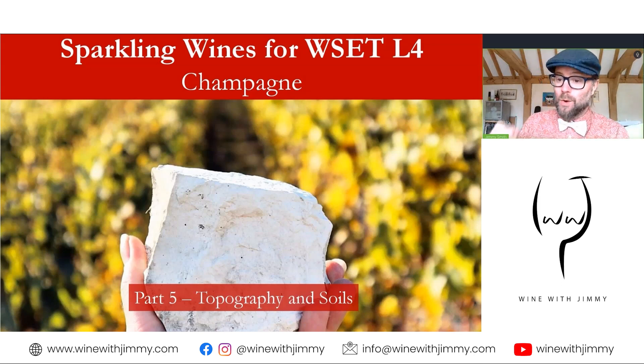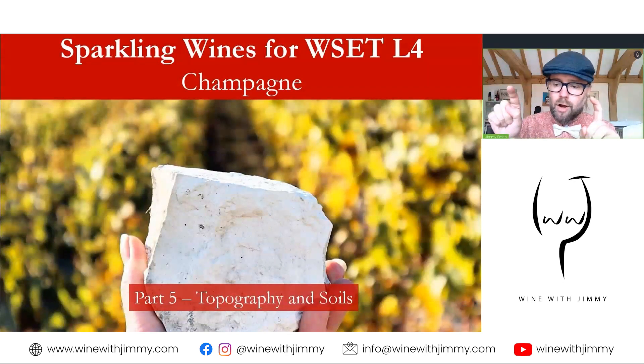Hello everybody and welcome to the Wine with Jimmy channel. I'm your host Jimmy Smith. Welcome to a video about champagne — specifically the vineyards of champagne. We're going to talk about the topography, the layout of the land, the rivers, and also the geology and soils of this area. This video follows the WSET Level 4 Diploma syllabus, so there's a lot of key information here. If you have any comments or questions, please comment below, and make sure you click like and subscribe.